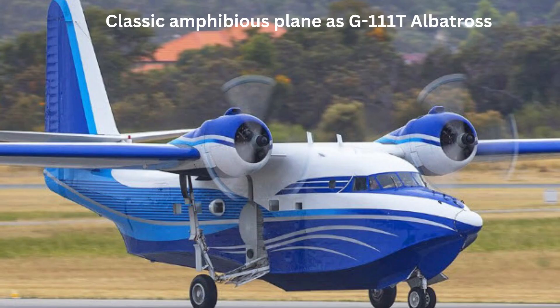Classic amphibious plane as G111T Albatross. A Chennai-based startup, Hawking Defence Service, has joined hands with Australian-based Amphibian Aerospace Industries, the manufacturer of the Albatross amphibious aircraft, to bring back the Grumman HU-16 Albatross — a large twin radial engine amphibious seaplane — as the G111T Albatross, nearly 75 years after its first flight.